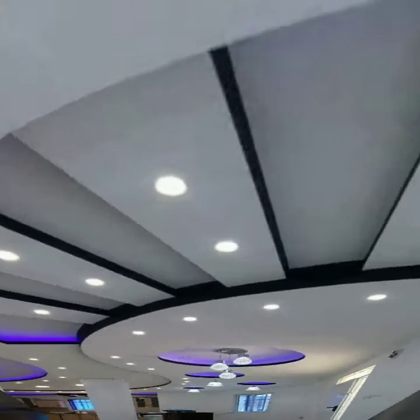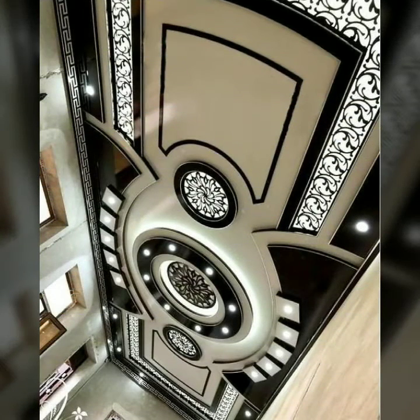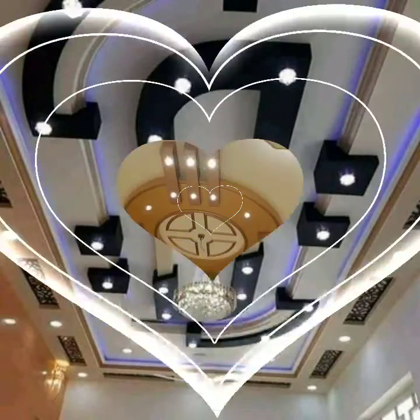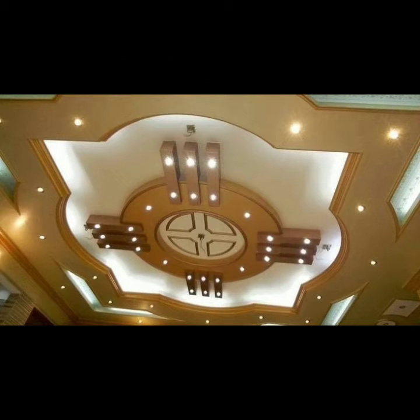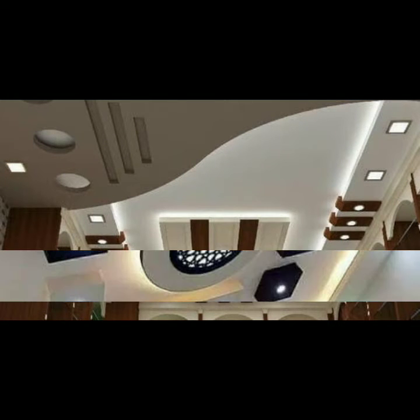These are available in different colors. You can also choose the color according to your choice. You can also take ideas for ceiling lights from this video. The entire look is very beautiful. False ceilings are very popular nowadays — they give our homes a very beautiful and gorgeous look. There are different types and designs of false ceilings that you can adapt according to your home style and choice.